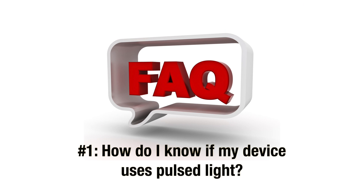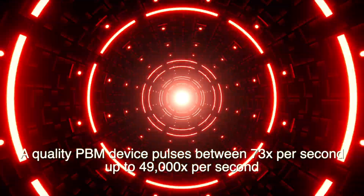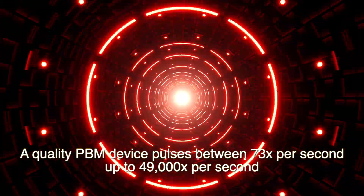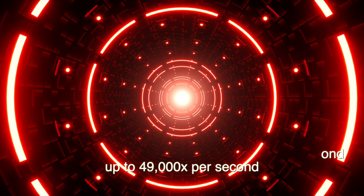So here's a common question I get: how do I know if my device has pulsed light? This is an excellent question because you won't be able to tell if your unit has pulsed light simply by looking at it. In fact, the light will appear to stay on continuously. A good quality PBM device will pulse anywhere from 73 times per second — otherwise known as 73 Hz — up to 49,000 times per second. When the light is pulsating that quickly, it will appear to be continuous. The only way you can determine if it's pulsating is by contacting the manufacturer. Without pulsed light, the nerves acclimate to the stimuli and they will stop responding — in other words, they simply won't heal.